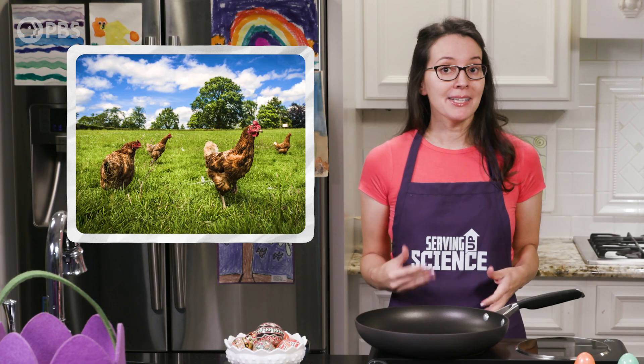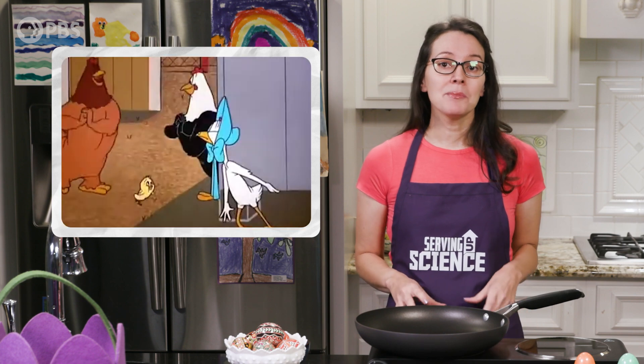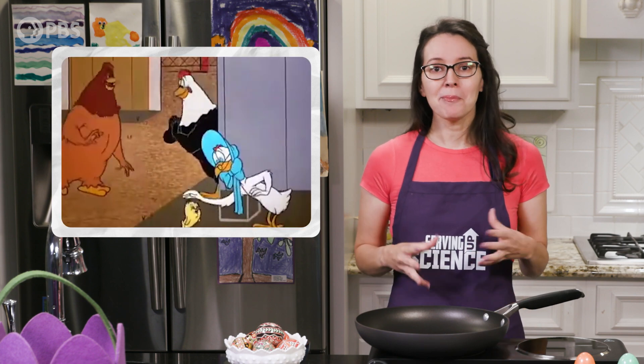Hens must have access to litter, protection from predators, and be able to move in a barn in a manner that promotes bird welfare.